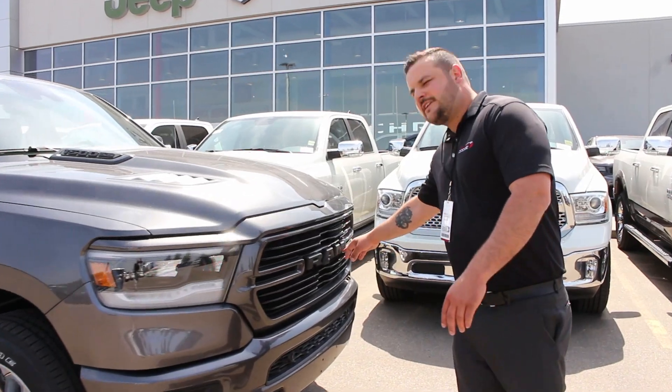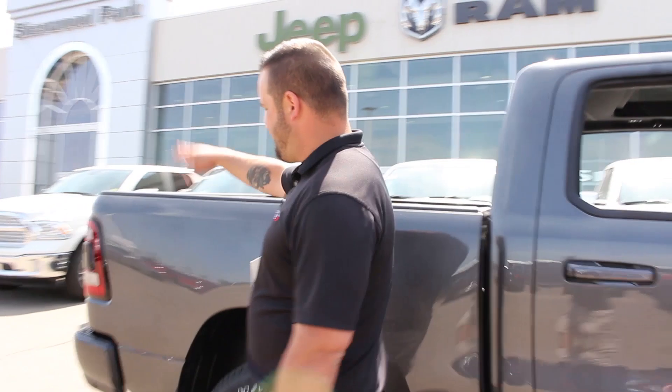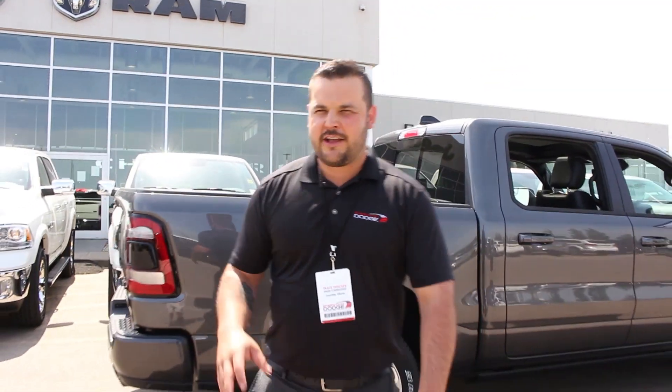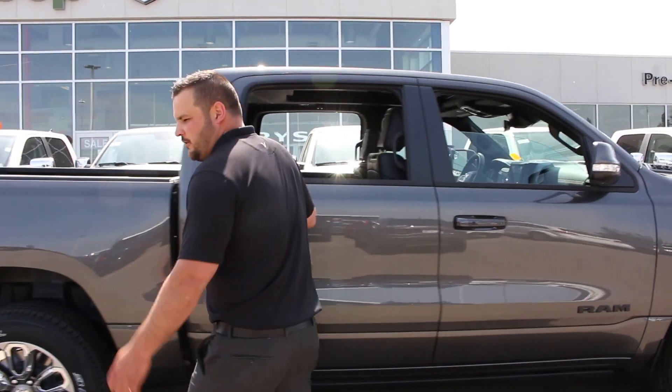It has a 360 bird's-eye view camera. It's got a camera in the side mirrors and a camera in the back, so you can literally check out your truck from the bird's-eye view. I'll also show you a really cool feature.